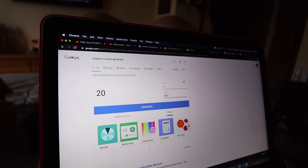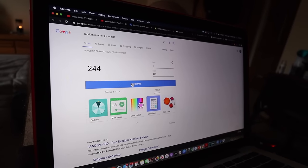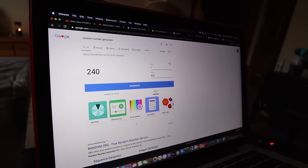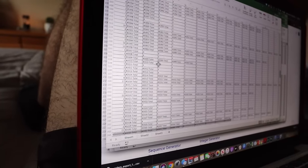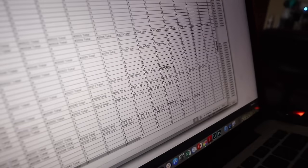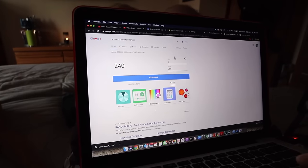And vertically, 1 to 422 — we get 240. Row 240. Let's hope you have enough entries to win. The answer is no — this is not a winner because they don't have enough entries for that column. We'll go back and pick a new one.